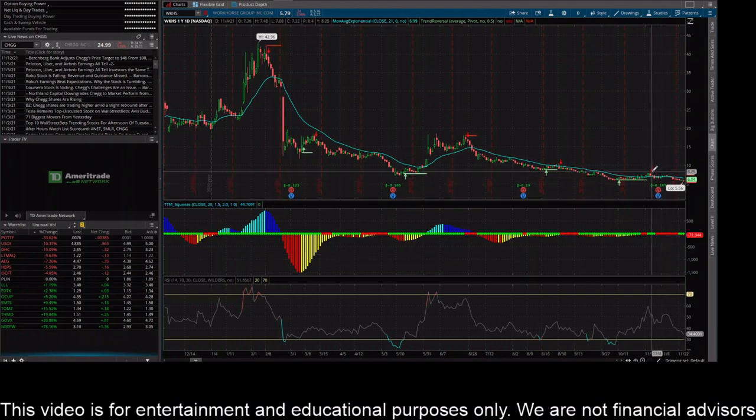On the daily chart, the latest signal for my trend reversal indicator is a sell — that was on this candle right here, when it was trading around $7.00 or a little bit above $7.00. So it was definitely a good sell signal on the daily time frame.